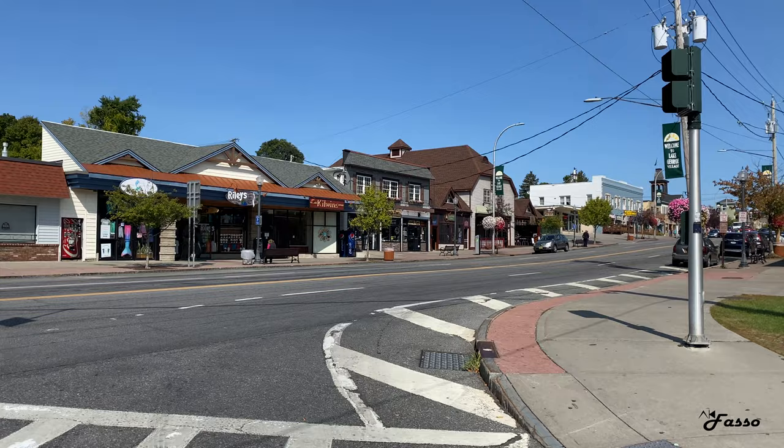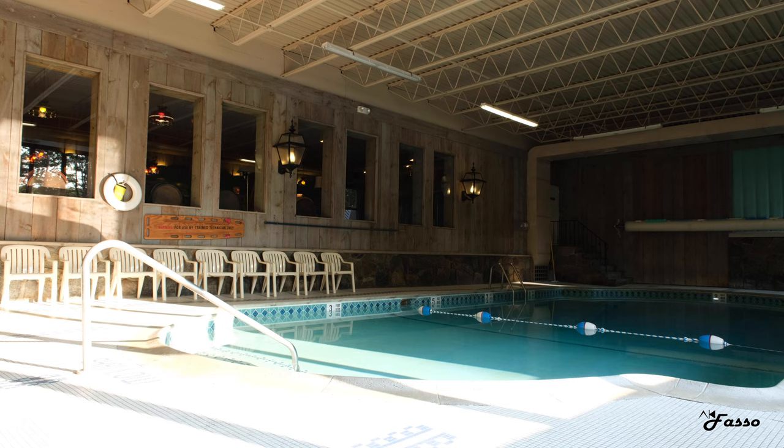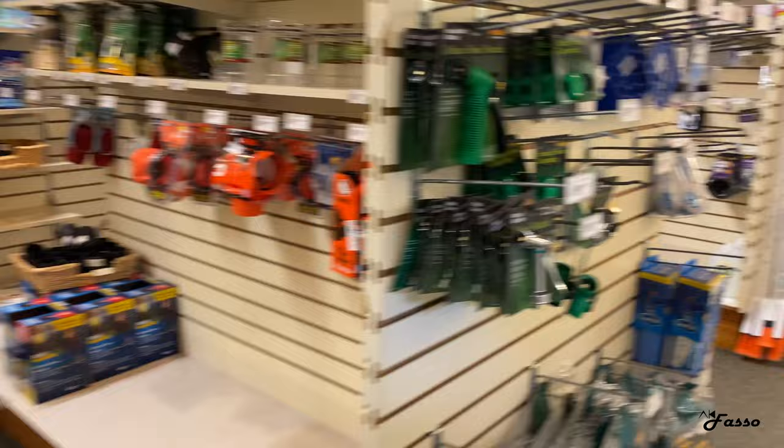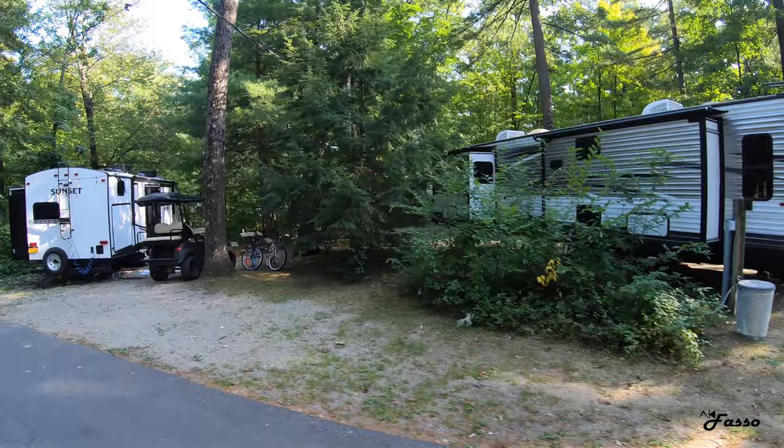Though it was an unusual time to be in Lake George given the pandemic and traveling during the early fall, our stay at Lake George RV Park was still exactly what we needed — a relaxing and safe place to indulge in nature. With endless amenities and an emphasis on cleanliness and hospitality, I can't recommend this campground enough and hope you too can one day enjoy a visit. I hope you found this video helpful for your vacation planning. Thanks for watching!